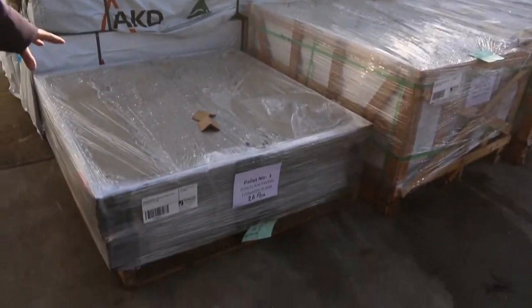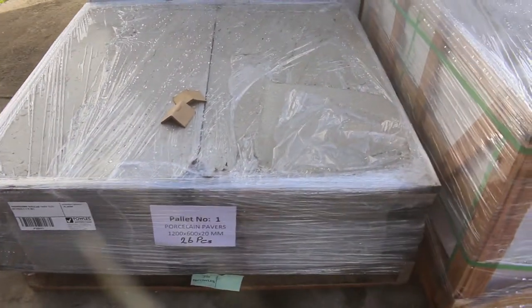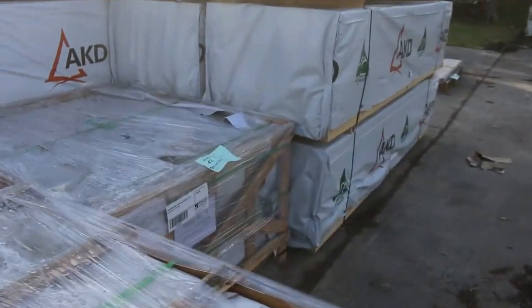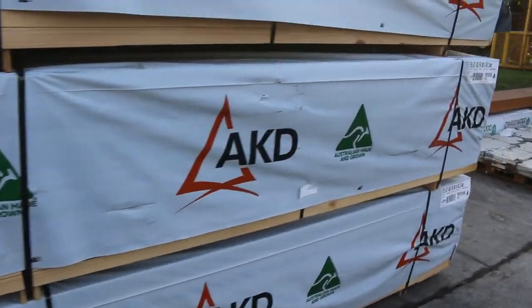Then we've got some nice porcelain pavers here. Huge size — 1200 x 600 x 20mm. We've got 7 pallets of those. So if you've got a decent sized job, there's a fair quantity of those there. Really nice looking pavers.